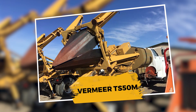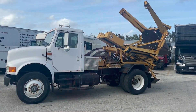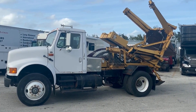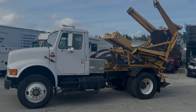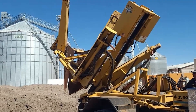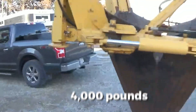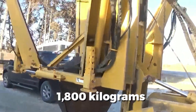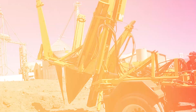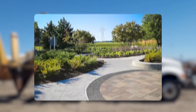Number 5: Vermeer TS-50M. Don't let its size fool you. The Vermeer TS-50M is a compact beast that dominates medium-scale tree relocation. Designed for mobility and agility, this machine handles root balls up to 50 inches in diameter and trees weighing up to 4,000 pounds or 1,800 kilograms. Mounted on a trailer or skid steer, it's perfect for parks, cemeteries, nurseries, and municipal landscaping.